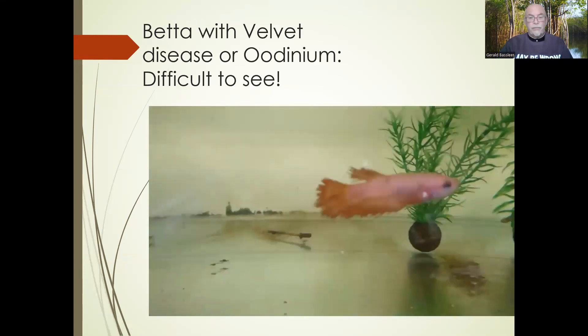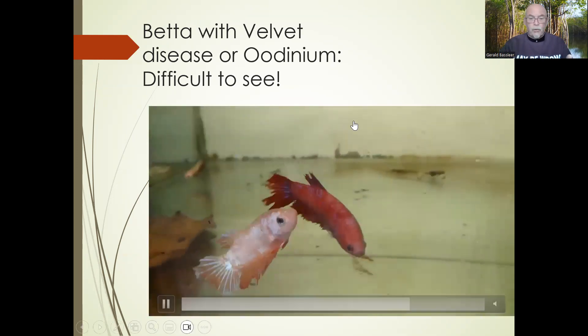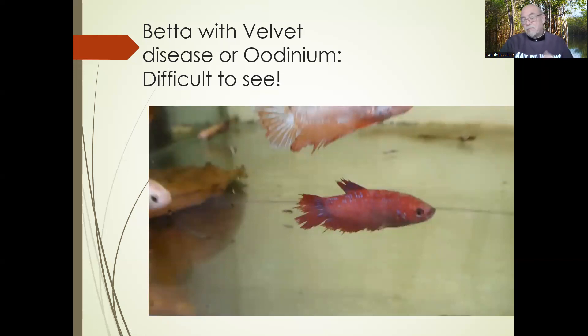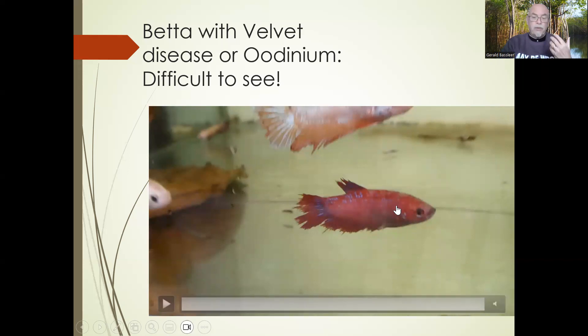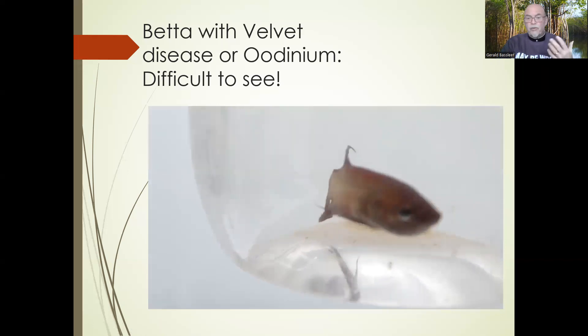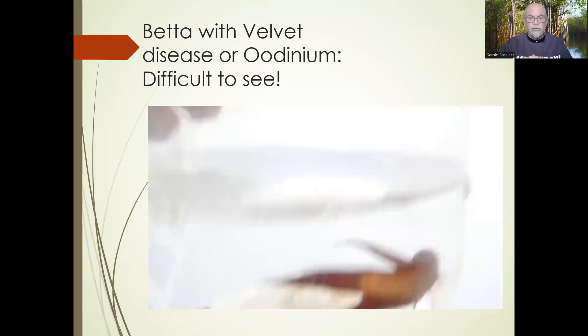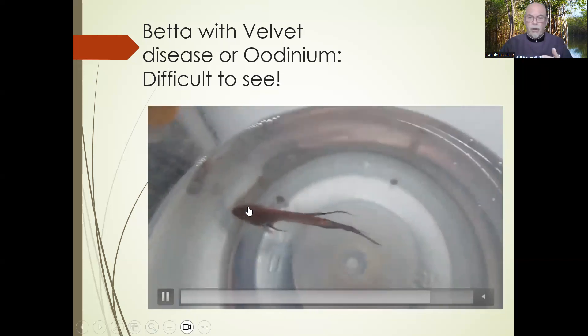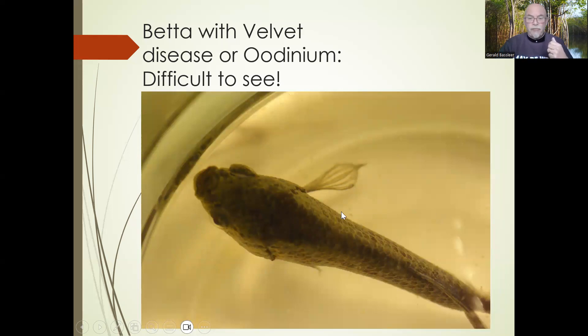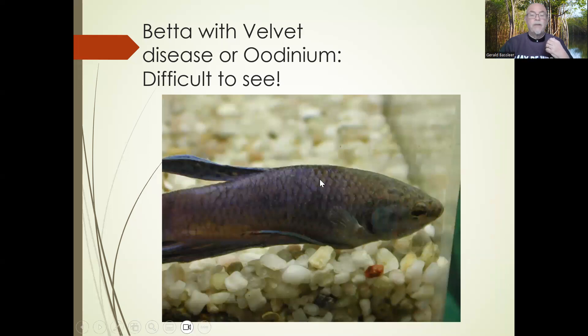We can maybe see some grayish pattern on this betta — it's very difficult to see those little dusty fine spots as odinium should look. This fish was loaded with odinium and you can see some turbidity of the skin, some cloudiness, like a little pepper spray. The fish becomes very skinny, wasting away, going to die because of the damage caused by the parasites. Here again in detail you can see a fine dusty layer on the fish. It is difficult to see — that's why it's so often misdiagnosed. Go closer to the screen and you might see fine dusty spots smeared over the skin of this betta.